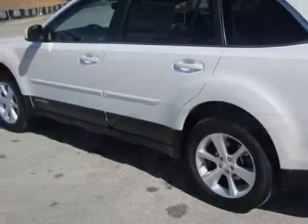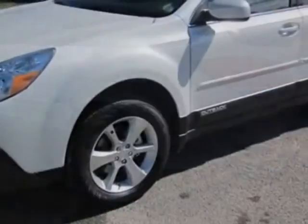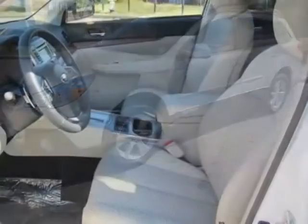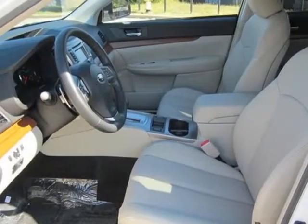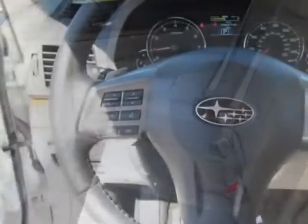This vehicle gets an estimated 24 miles per gallon in the city, and an estimated 30 on the highway. This Outback boasts a 2.5 liter engine and has a CVT transmission. Additional options for this vehicle include the front and rear all-weather floor mat,